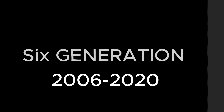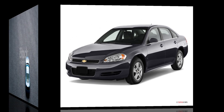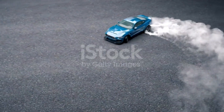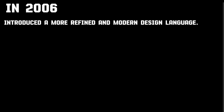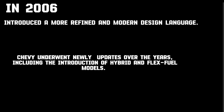Sixth Generation: Introduced a more refined and modern design language. Featured a variety of engine options including V6 and V8 engines, with an emphasis on technology and safety features. Chevy introduced new updates over the years, including the introduction of hybrid and flex fuel models.